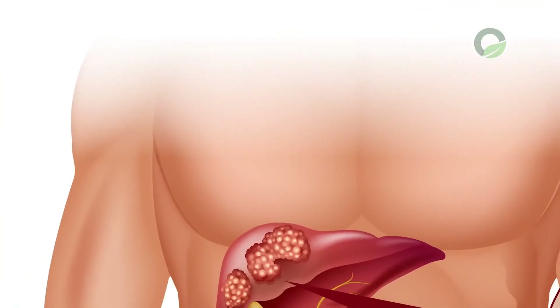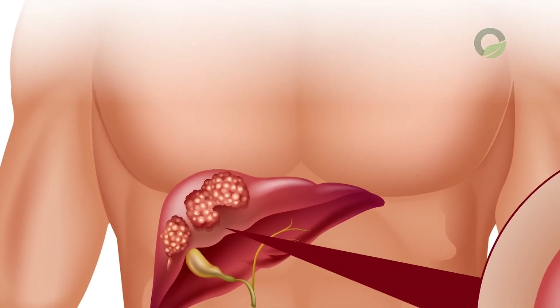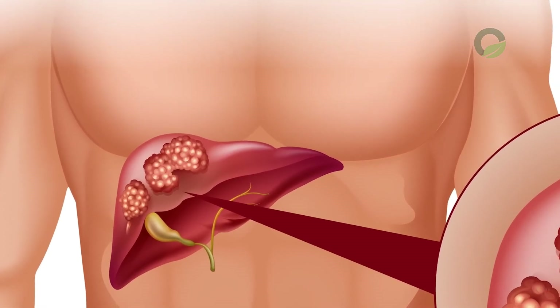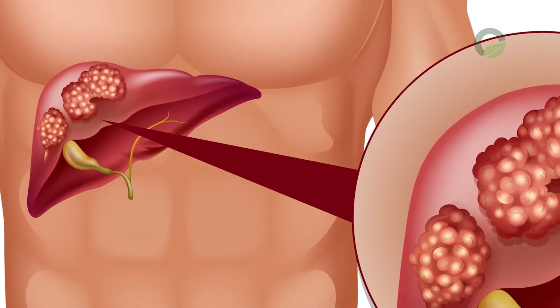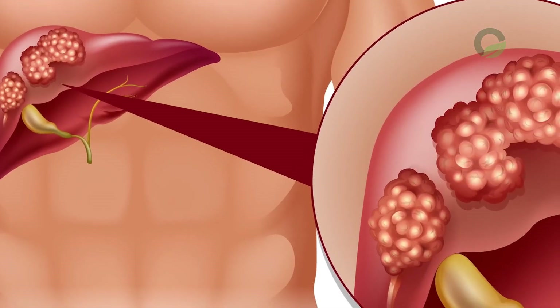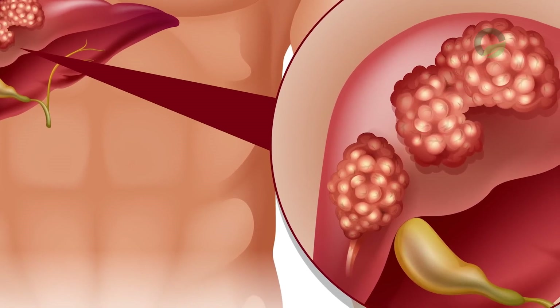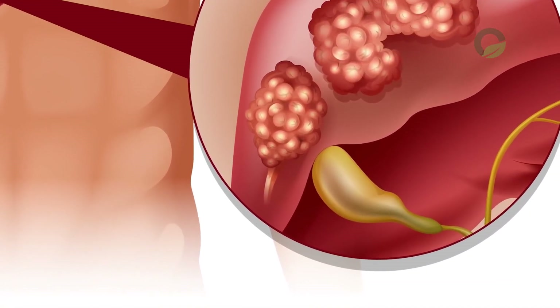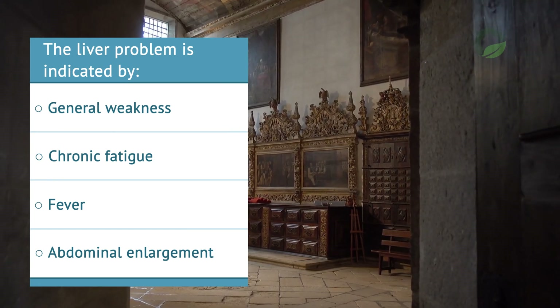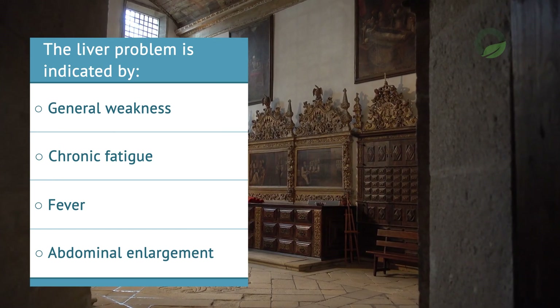Most liver diseases are asymptomatic until serious complications appear. It is a silent organ and cannot tell about itself. Some symptoms may indicate the presence of problems with the gland, which are important to pay attention to in a timely manner to avoid harmful consequences. The liver problem is indicated by general weakness, chronic fatigue, and fever.